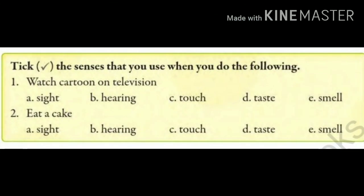Now let's go through this exercise. Tick the senses that you use when you do the following. When you are watching television, which sense organs are you using? You are seeing the television, so we will write the sense of sight — we will tick option A.